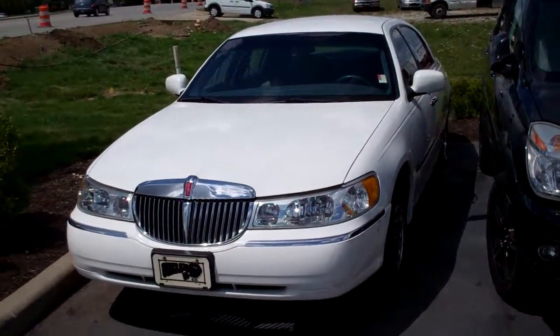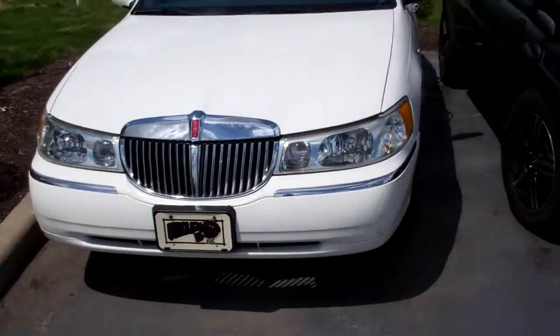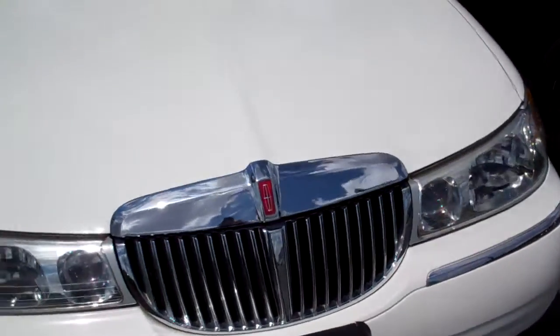Hey Bill, it's Jason Abbott up here at Bill Estes Ford. Here's the Lincoln Town Car that you were asking about.